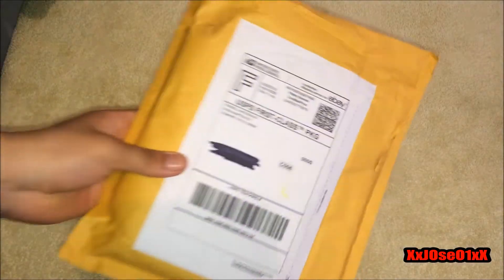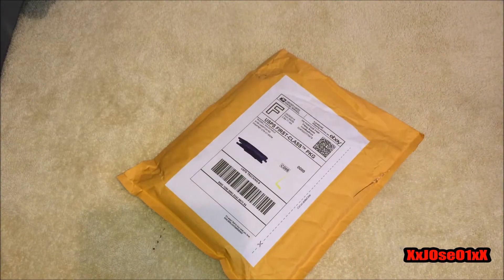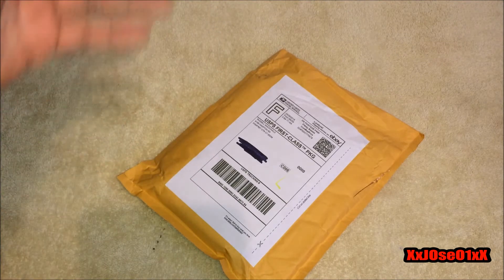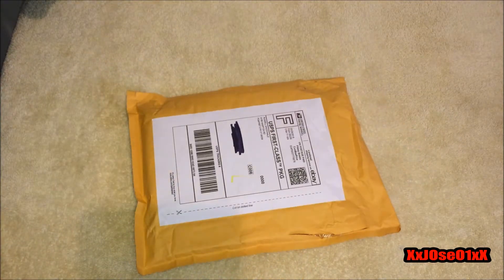What's up everybody, so today we have this package from eBay. It's a big one that comes with two PS2 games. It's from the same seller I bought a different game from, so he decided to combine the shipping and ship it together, which is pretty cool.